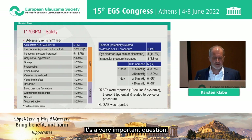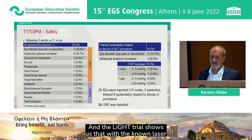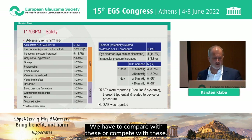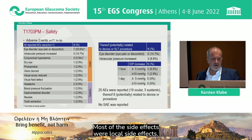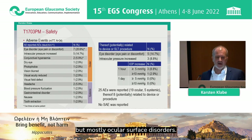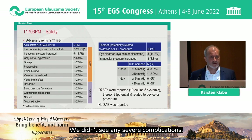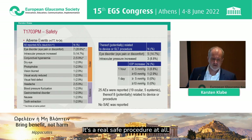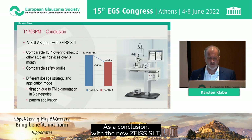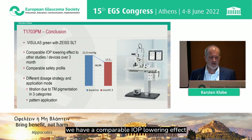How about safety — a very important question. The LiGHT trial shows that with the known laser, it is very safe, and we have to compete with that. Most of the side effects were local side effects related to the treatment — mostly ocular surface disorders. We did not see any severe complications. It is a really safe procedure overall.